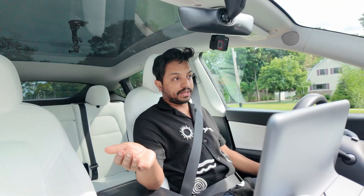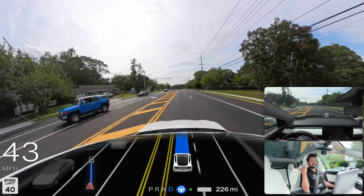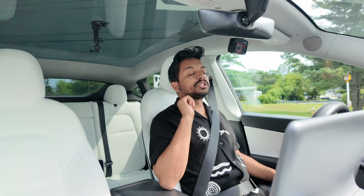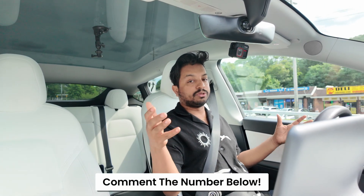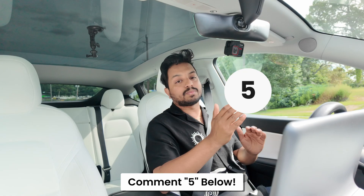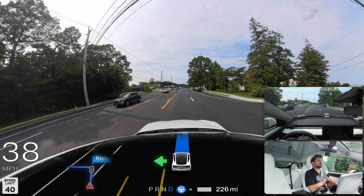Grok can't control your car — if I tell it to control the climate, it will say it can't. But as Elon said, probably in the near future with an update, Grok will be able to control your car, which will be great. Now I'm gonna play a game — I'll tell you a number and you write it in the comments so I know you watched till now. Today's number is five. Write five in the comments and please hit that subscribe button — it's absolutely free to support me as a content creator.